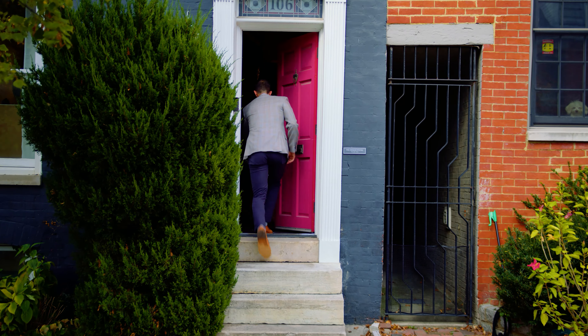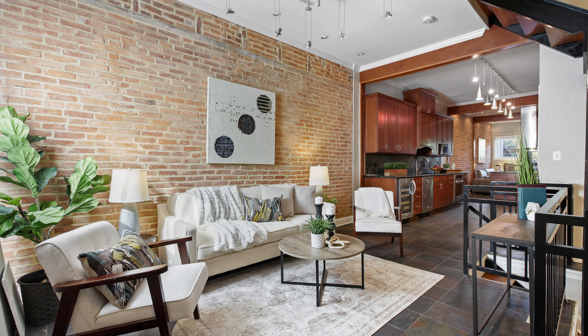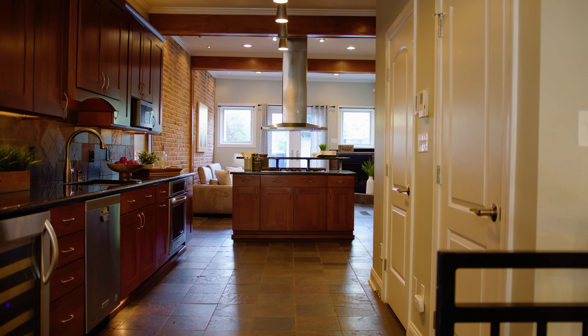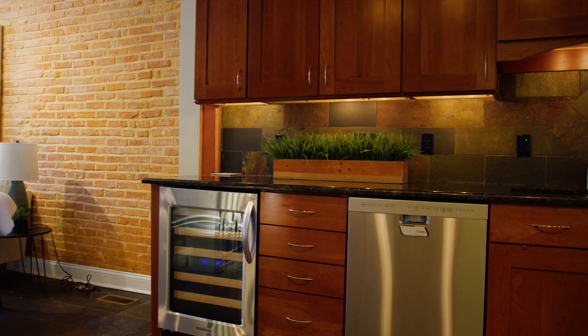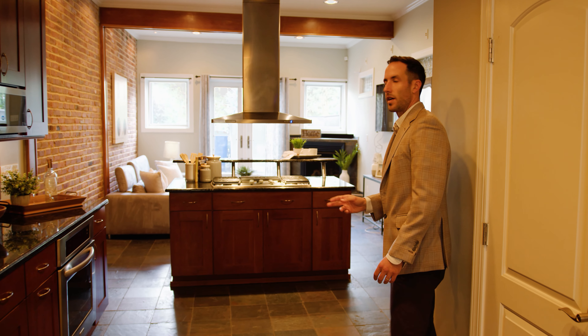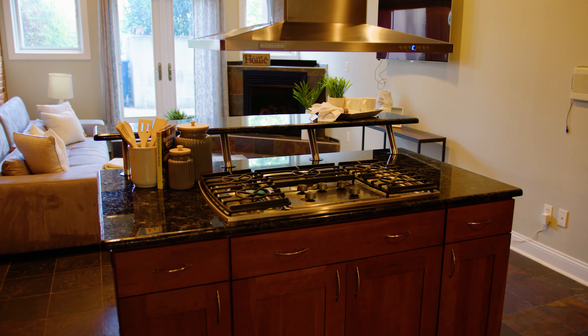As you step inside 106 East Montgomery, you'll immediately notice the open floor plan, the 12-foot tall ceilings, the custom kitchen with cherry cabinets, granite countertops, stainless steel appliances, and the standalone range island and breakfast bar.